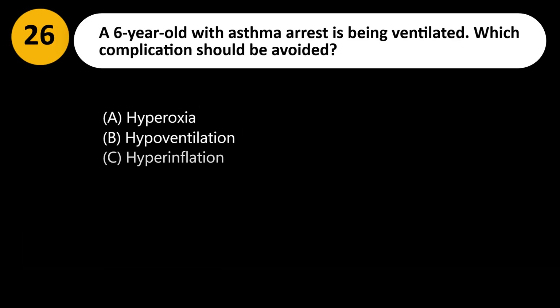A 6-year-old with asthma arrest is being ventilated. Which complication should be avoided? A. Hyperoxia. B. Hypoventilation. C. Hyperinflation. D. Bradycardia.